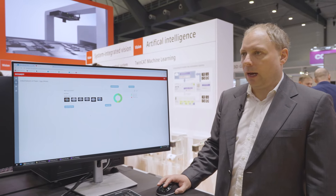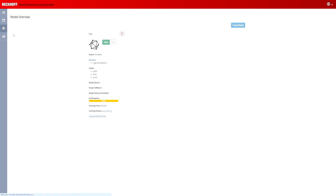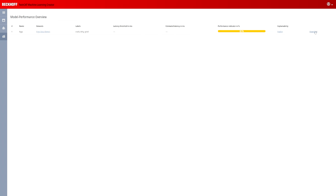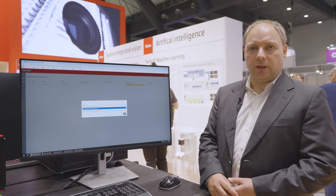The first step is to upload the dataset and your labelled data. The second step is to start the training, specify your parameters, and when training is done you get a lot of information about performance and statistics. We also have a detailed explanation view with statistics and a heat map for each image showing which image region the model concentrated on for making the decision. The last step is exporting the code and the ONNX, where you can select between execution on CPUs or GPUs.